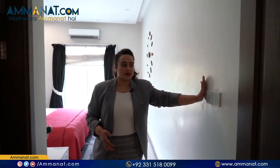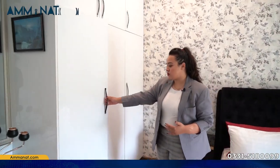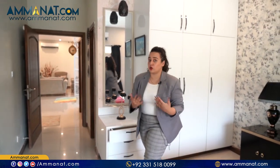Moving towards the first bedroom — their electricity system is a smart system. In addition to that, all the woodwork done here, as you can see, there are different cupboards. In addition to that, there are drawers, and the whole system — all the wood used here is open wood.